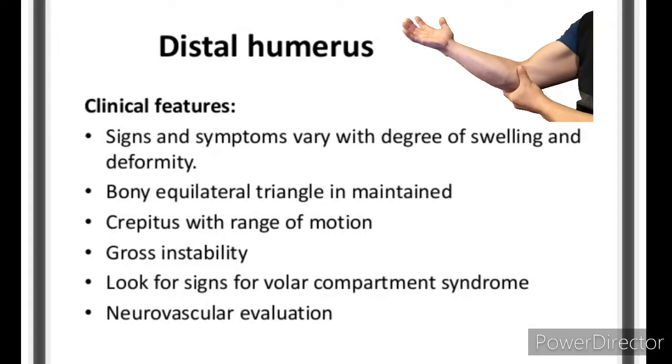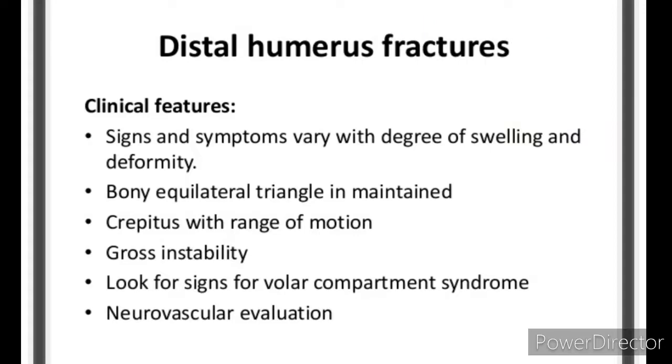Distal humerus fractures: Clinical features. Signs and symptoms vary with degree of swelling and deformity. The bony equilateral triangle is maintained. There is crepitus with range of motion and gross instability. Look for signs of volar compartment syndrome and perform neurovascular evaluation.